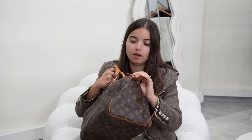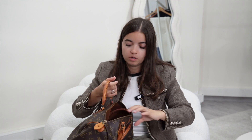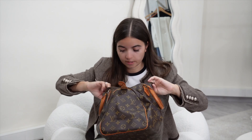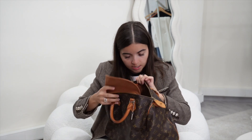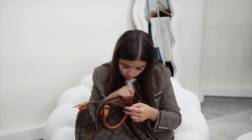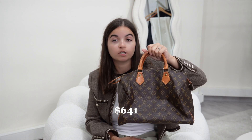Next one is a classic — we have a Speedy, size 30, in monogram canvas. It's a very good one with very few little traces of wear. Corners are almost not rubbed. I do have the padlock, but not the key. The leather handle has some trace of wear — be careful with these not to pull on the tab as it breaks easily on Speedys. Inside is in amazing, very good condition with very little trace of wear. This bag is very old — it's from the 80s at least. It's 530 euro. A bag from the 80s in very good condition for €530 — go for it.